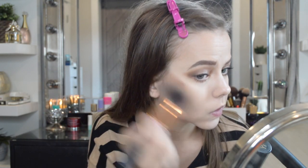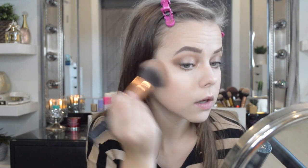So I've got my eyes done. I'm going to go into the Hourglass Nude Bronze Light — I've been using this bronzer every single day. It's a really pretty, natural bronzer but you can definitely build it up, so I'm just going to take that all over.